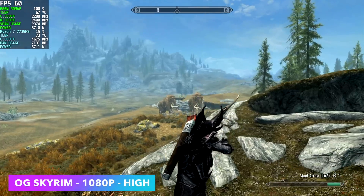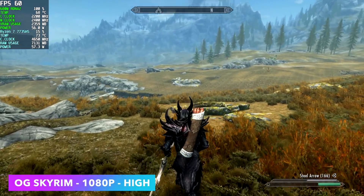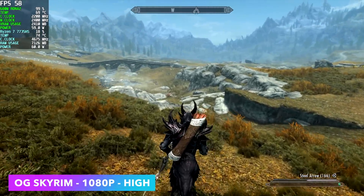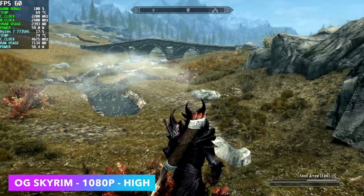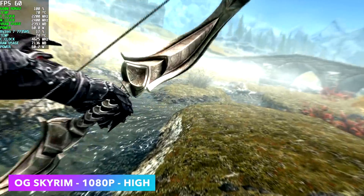Next, Skyrim Special Edition at 1080p high settings. For the most part we're at a pretty steady 60 FPS, though every once in a while it does drop — I've seen it go down to around 57 FPS. I'd probably never notice it without the frame counter, and we could alleviate it by dropping a couple of settings to medium.